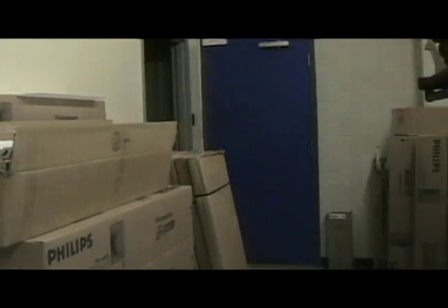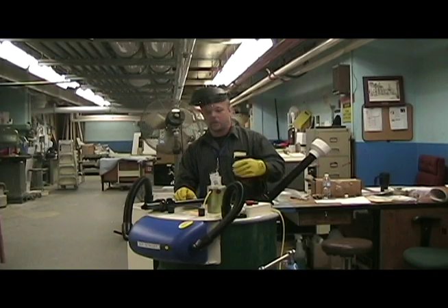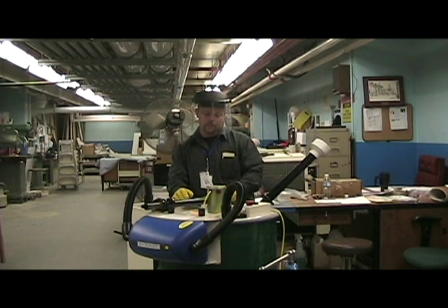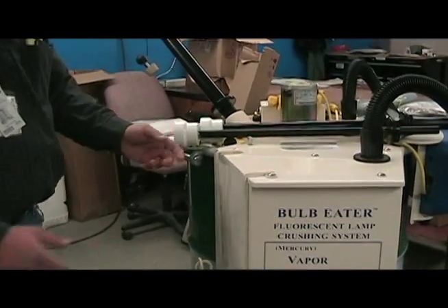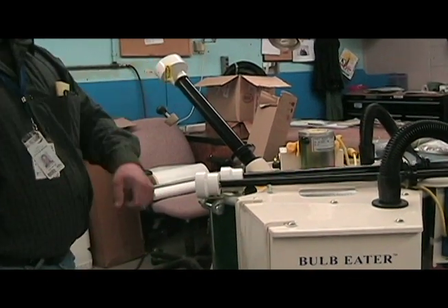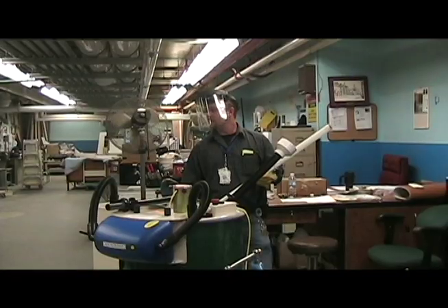All that cardboard now gets recycled — before it didn't, it used to protect the bulbs. Now the unit itself sits on top of a 55-gallon drum. When the drum is full, there's an indicator light that comes on and says it's full. You basically just unbolt the unit from the top of the drum, cover the drum with the old lid, and put the top unit onto another drum.